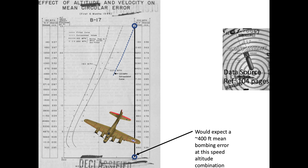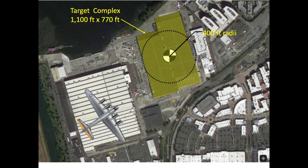If combat accuracy matches training accuracy, we should expect a bomb to fall on average 400 feet from the target for this speed-altitude combination. For visual reference, this chart illustrates a 400-foot radius in reference to a factory complex.